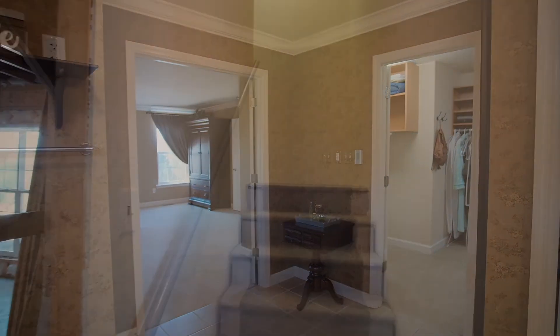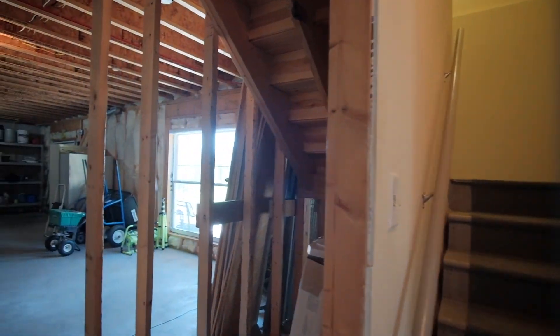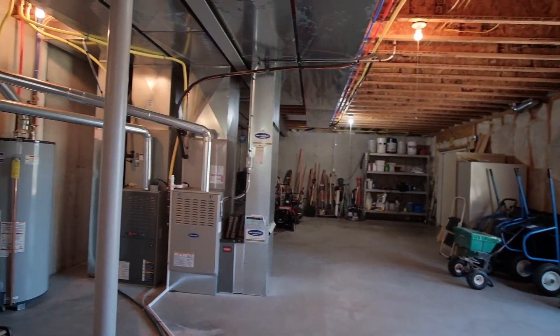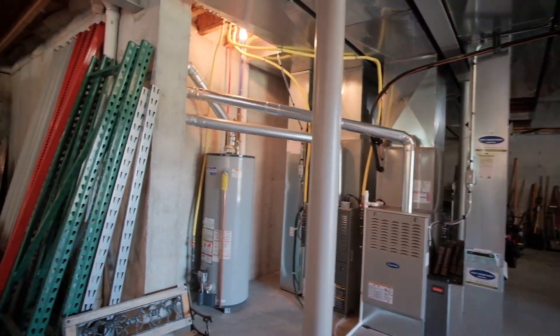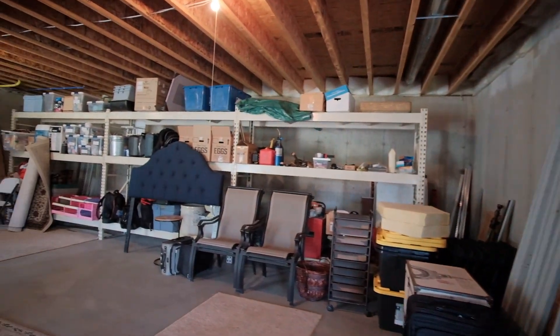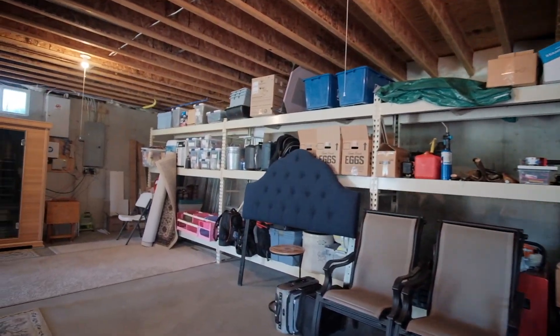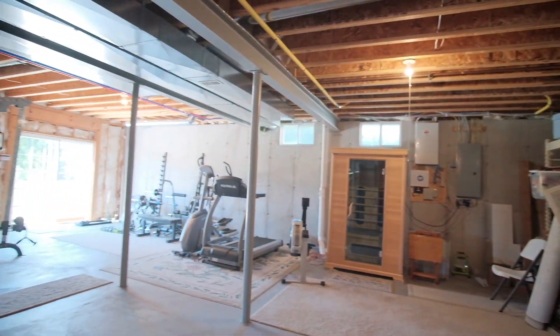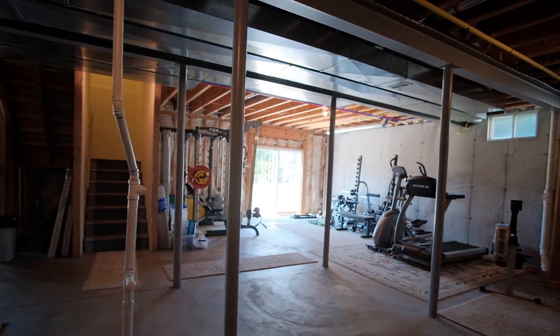The lower level walkout has lots of space for storage or could be custom finished for additional living space. It has a roughed-in bath and dual-service doors making it easy to store your yard tools. There's also an updated dual-zone HVAC system for energy-efficient comfort.